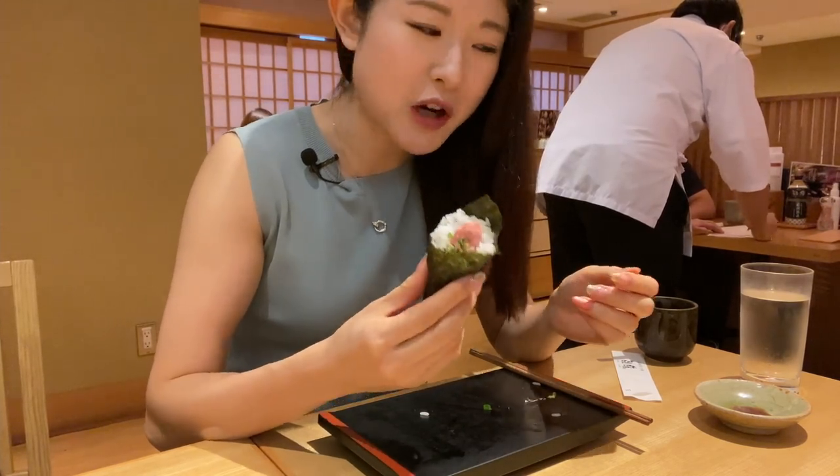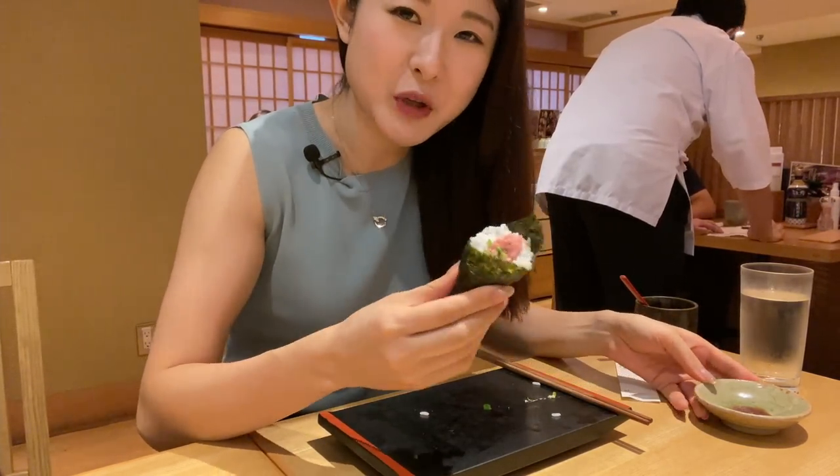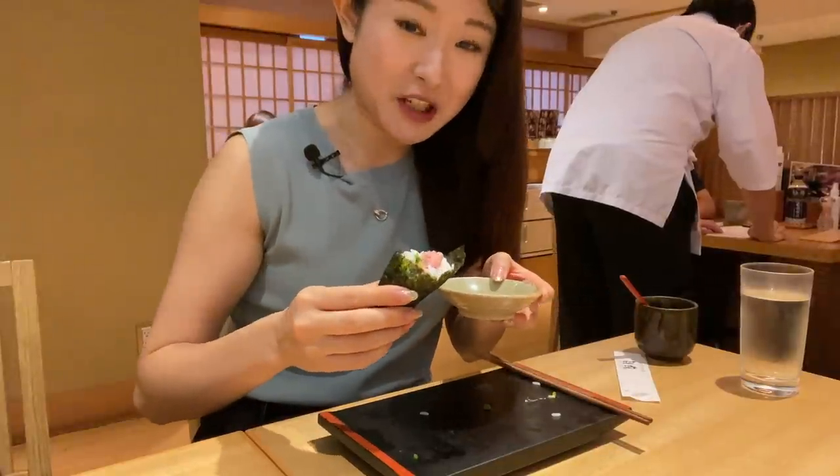I feel like this is gonna fill me up and I have another avocado one coming soon. Let's hope I don't die.